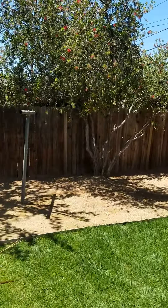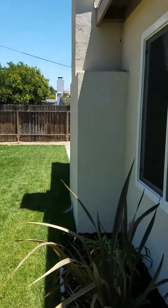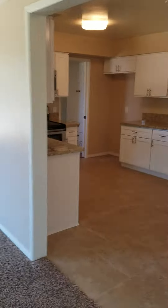The fence all the way around looks like it's in pretty good shape. Large backyard for the family to have fun. That's the door to the two-car garage.